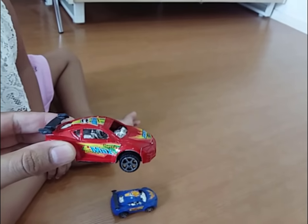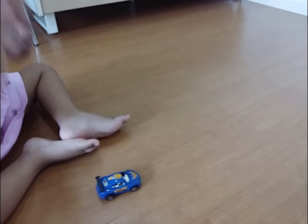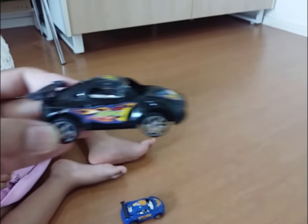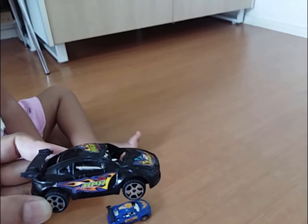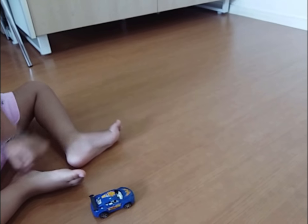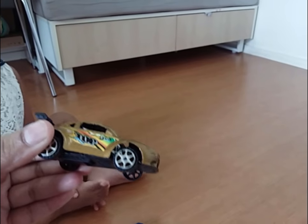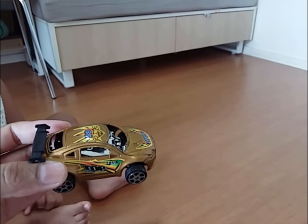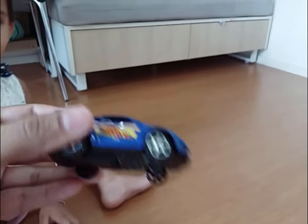Which color is this? A red blue color. And which color is this? Black color. Which color is this? Golden. It's a golden. Okay, now let's take blue color. Blue color.